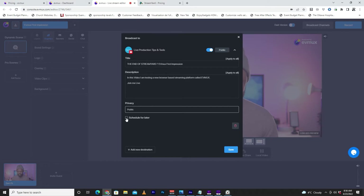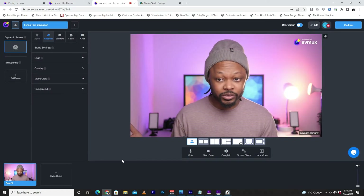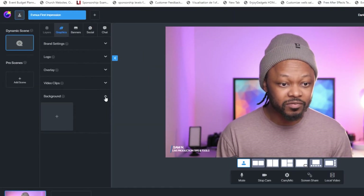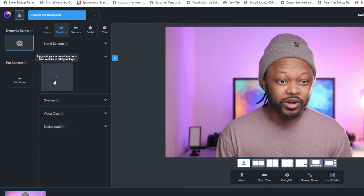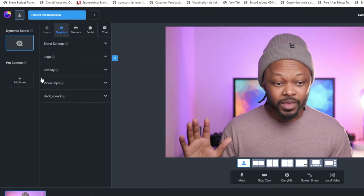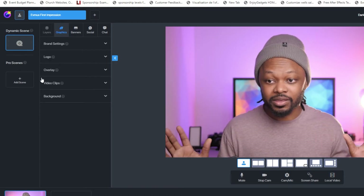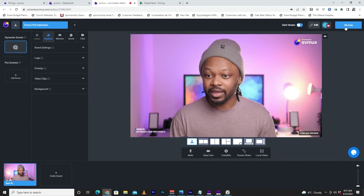I also have an option to schedule it for later, which I don't want. So I'll click Save. Now I'm ready to go live. I have video clips — I don't have any. I have backgrounds — I don't need any. I have logos, but you need to upgrade to add a custom logo. For now I just need a simple stream of me talking, nothing fancy. Let's hit the Go Live button and see what happens.